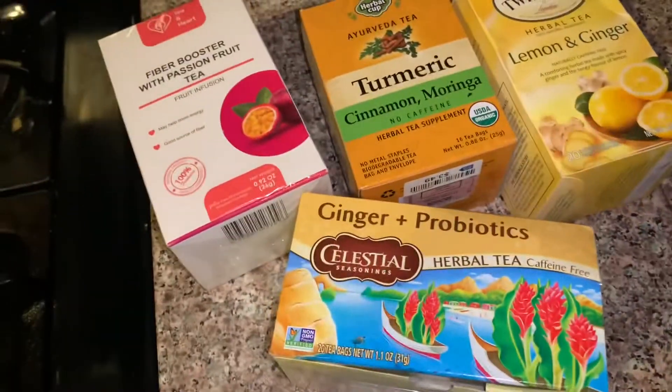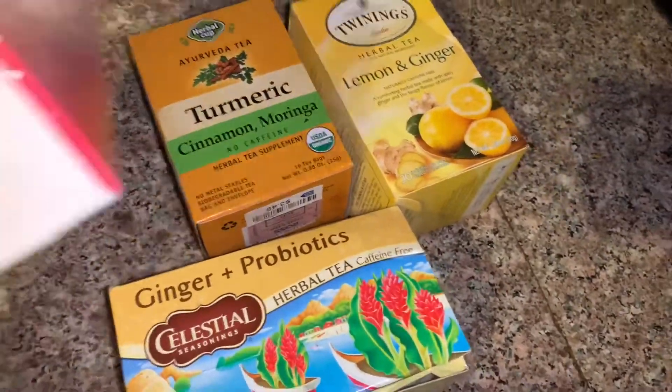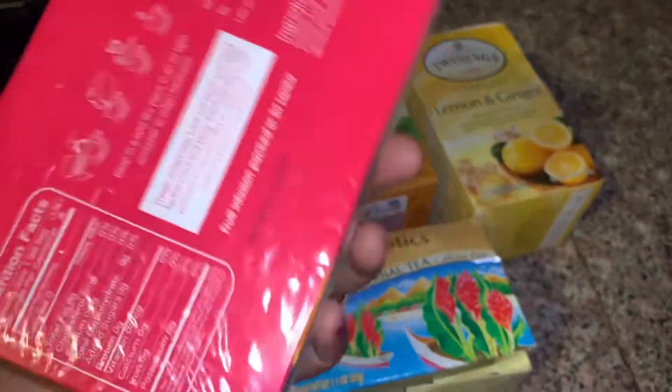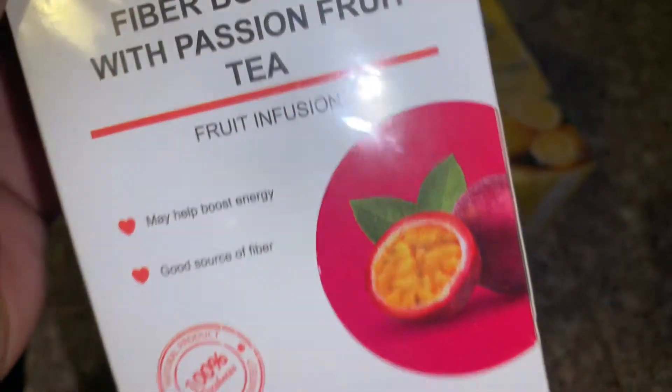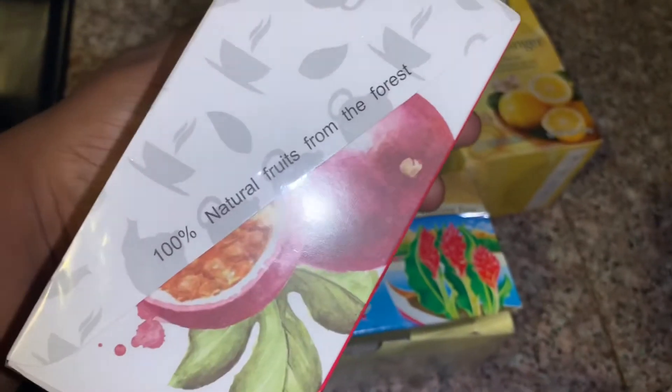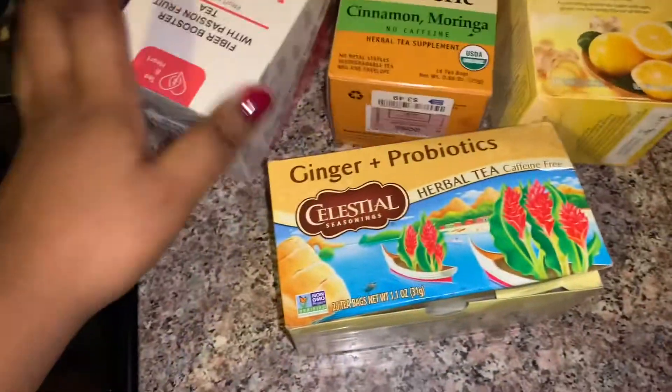It is currently 9:31 at night. I do want to make me some tea — this tea right here, brand new, never even used. It is a fiber booster with passion fruit tea. It's made with natural fruits from the forest. From Ross, y'all — for only $3. Don't sleep on Ross with the teas for real.